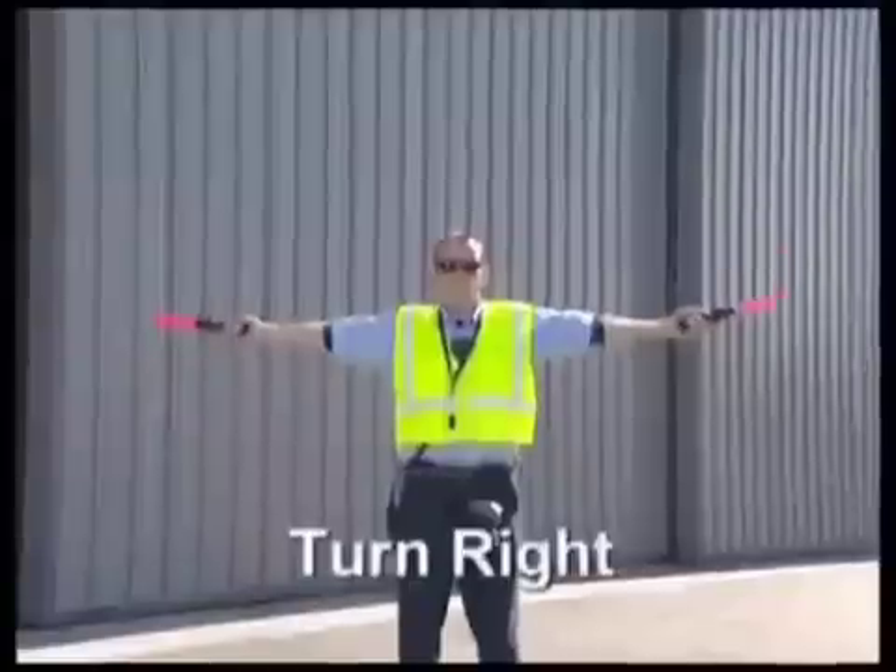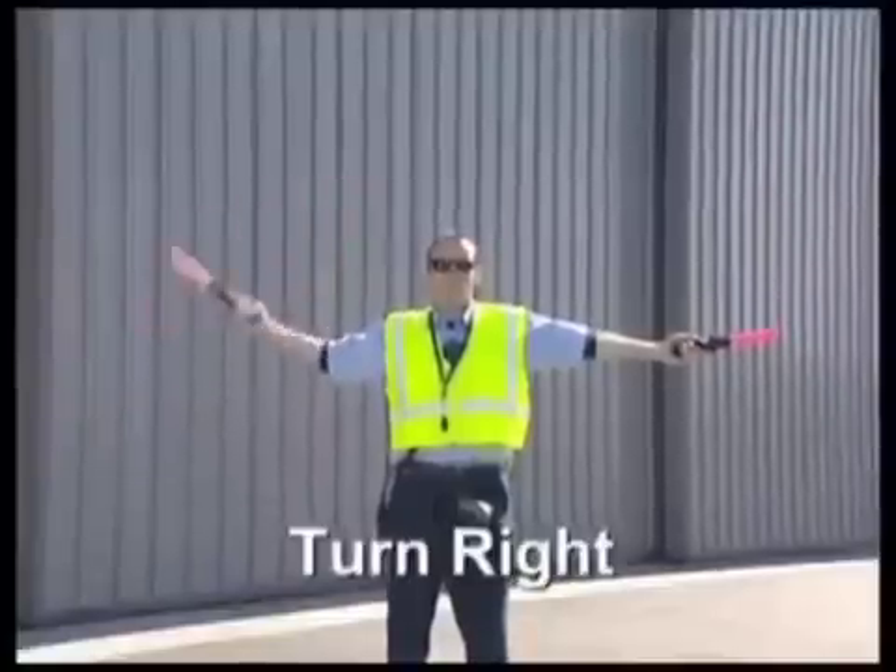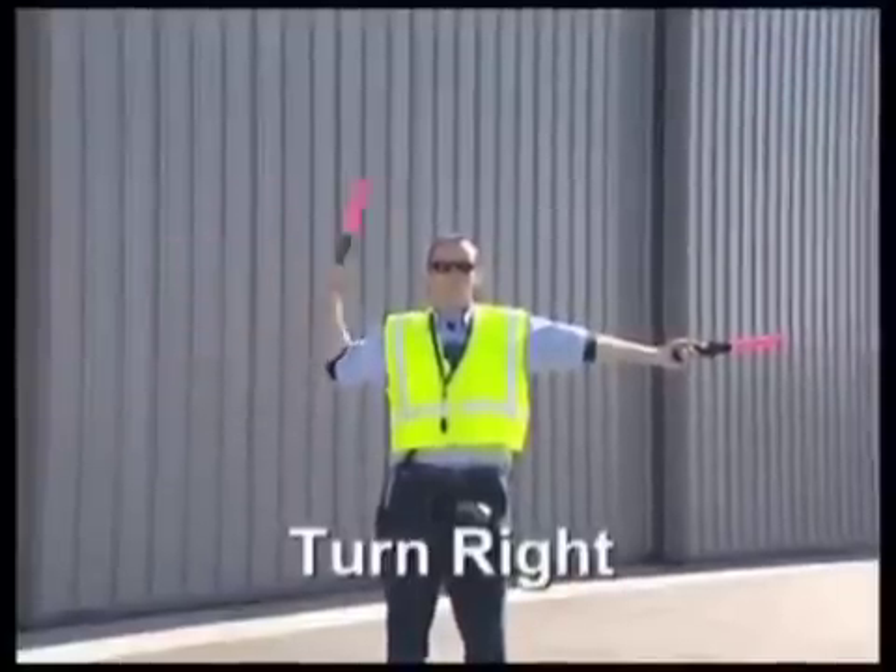To signal a right turn, hold the left arm and wand outstretched to the side while the right arm executes the come-ahead signal.